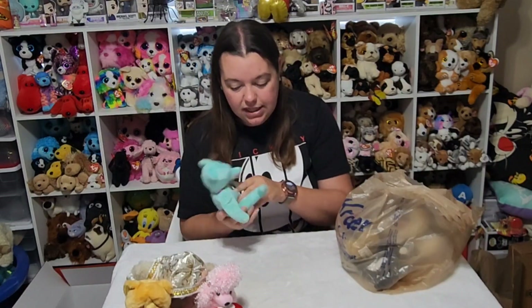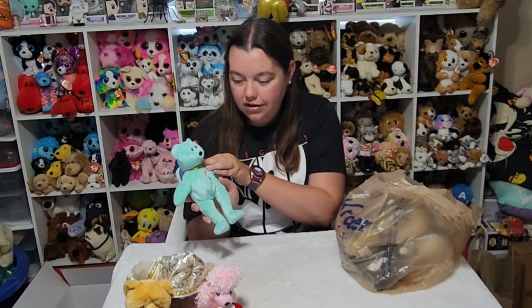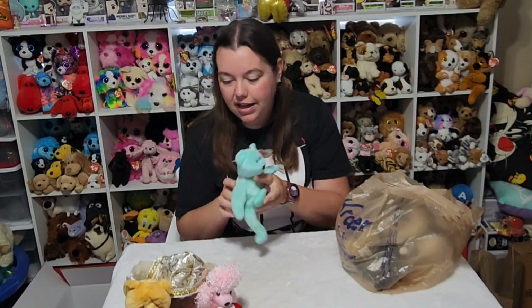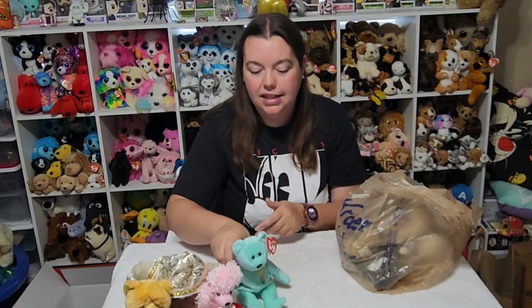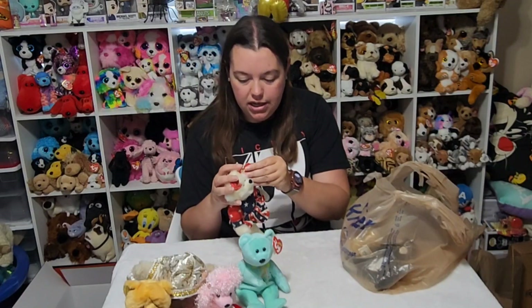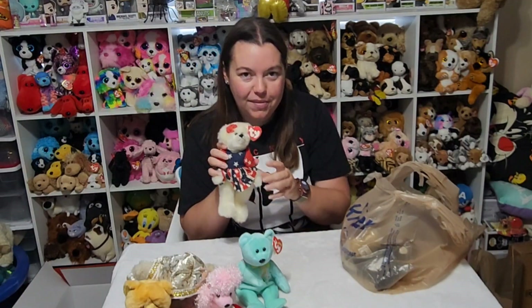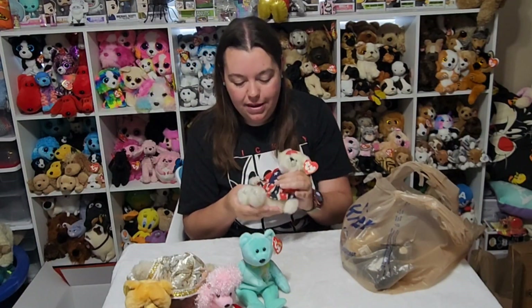The next one I had to get was this Ariel Bear. She's blue and she's got flowers on her stomach — very pretty. I don't have that one. I think she'll look good sitting with all my Easter plush. Here we have another Attic Treasure — this is Franny. I'm definitely going to put her with all my patriotic Beanie Babies and let her share the shelf with them.